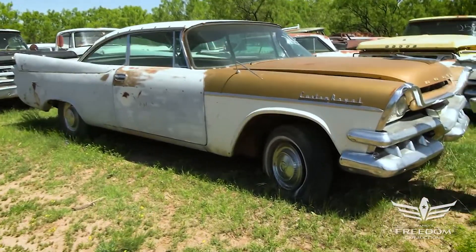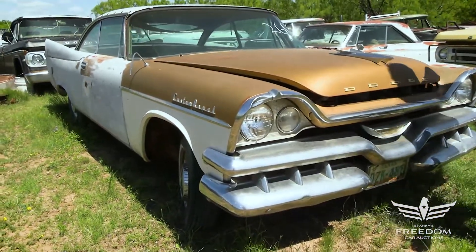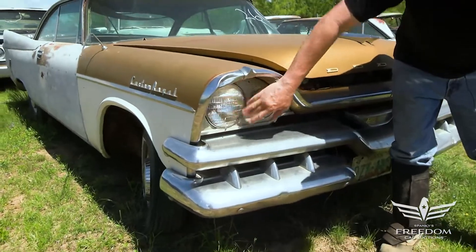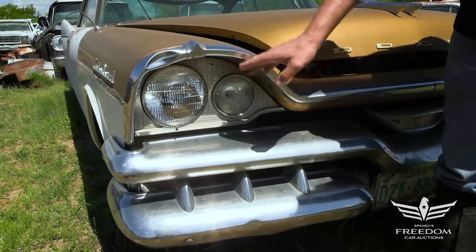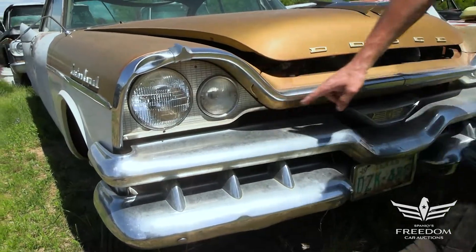These cars were the very first of the suddenly-it's-1960 Virgil Exner forward look. Love the headlamps here with the single lights — these are driving lights. 1957 dual lights were not fully approved by all states; in '58 they'd go dual, but it sure looks like quad lamps.